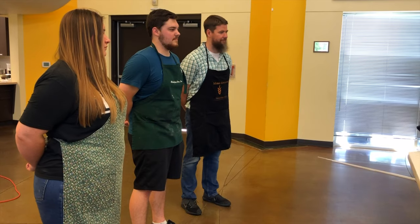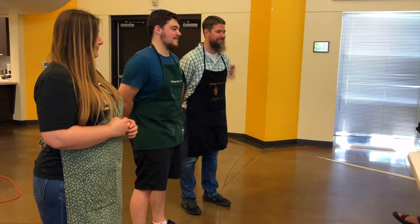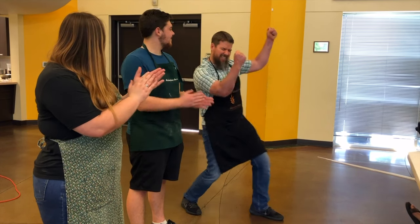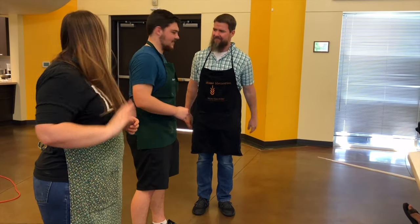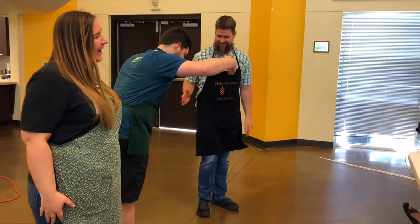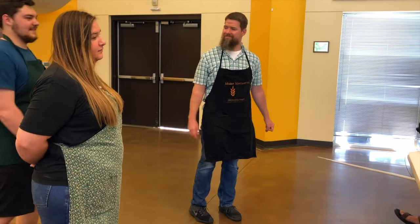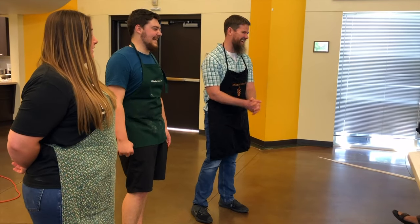All right. After much deliberation, we have decided that Joe is the winner of the cook-off! Yes! Good job. You all did so great — thank you all for participating. They were fun. Now I'm going to go eat the rest of it. They were all really good.